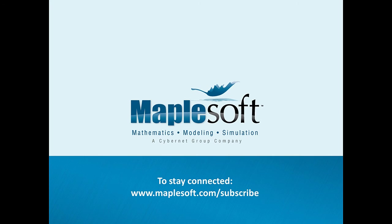Thank you for watching our presentation today. If you wanted to learn more about NAO, MapleSim, or Maple, including requesting a demo or evaluation of any of our products, visit our website at www.maplesoft.com. To stay connected to the latest news and updates from Maplesoft, don't forget to subscribe.